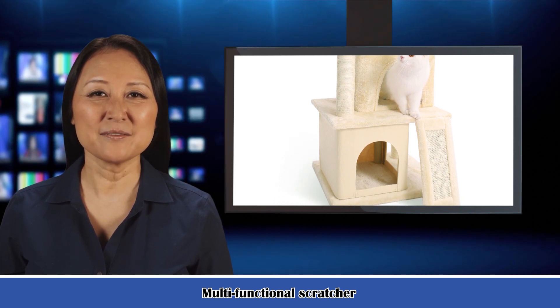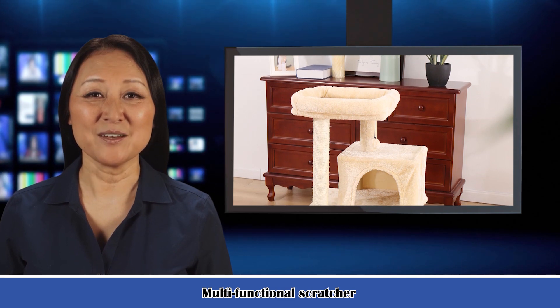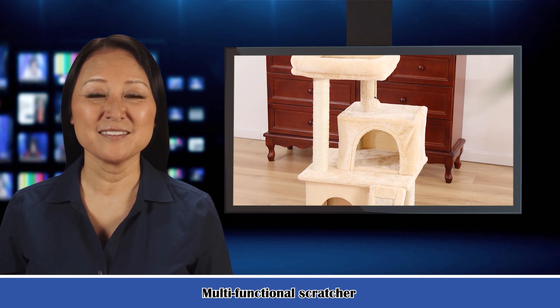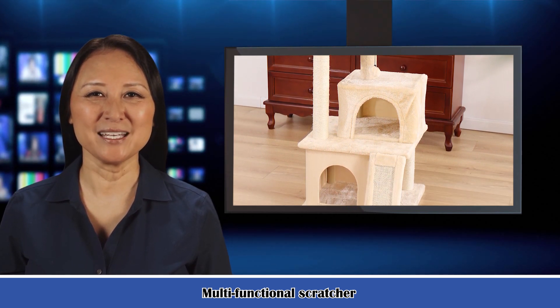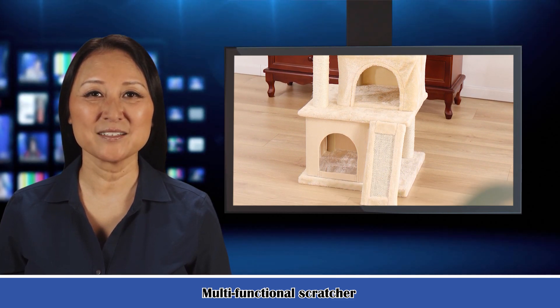Cozy and private. The dual condos are covered with ultra-soft plush and the enclosed design creates a sense of security, providing them a quiet place to curl up for snoozing. Healthy and fun — full-wrapped with natural sisal, the scratching post will completely satisfy their instinct of scratching and help them maintain healthy habits of clawing.